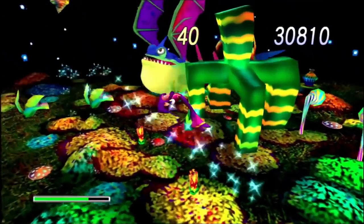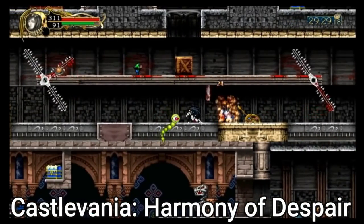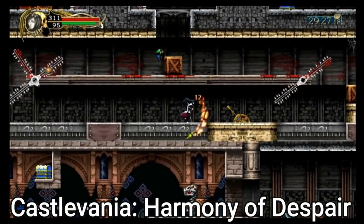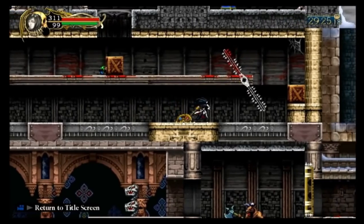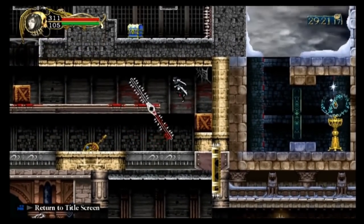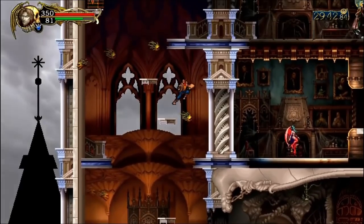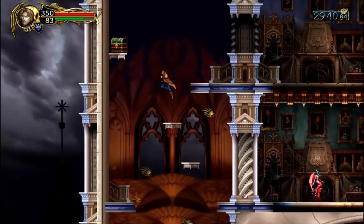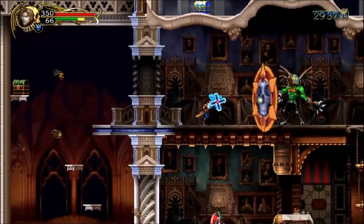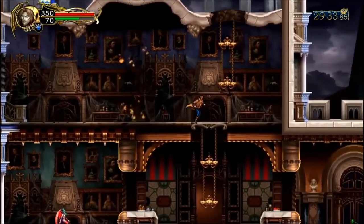Castlevania: Harmony of Despair is a Metroidvania Castlevania game where you can play up to four players online — which is awesome. It has its own little story, lots of remixed music, and you revisit levels from older games. Unfortunately not a lot of people know this game exists, and it's another one of those games that needs a physical release.